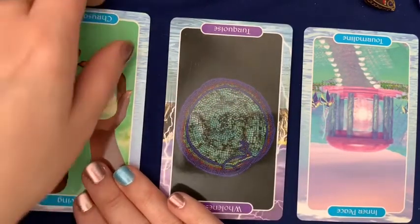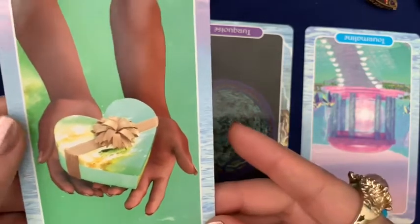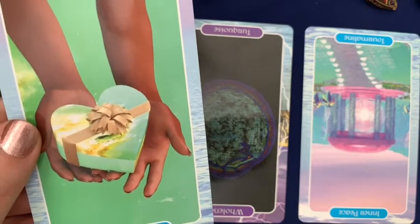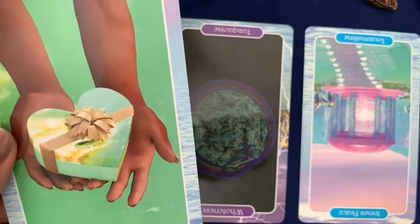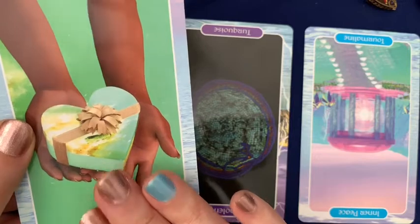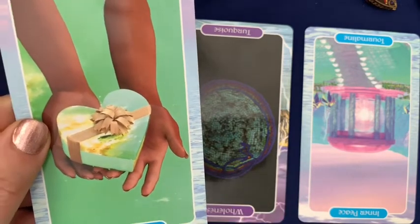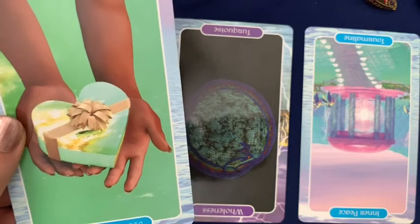Looking to the past — which goes back about a month to the time I did the previous reading on this channel — there have been inhibitions in your ability to give to the world, give to others, and give to yourself what you really feel like giving. I'm not reading this regarding material possessions specifically. It's more like your personal gifts, your talents, your abilities — you haven't been expressing them. The situations in your life, the necessities of your life, are making it seem as if what you have to give is less important than what you have to do.